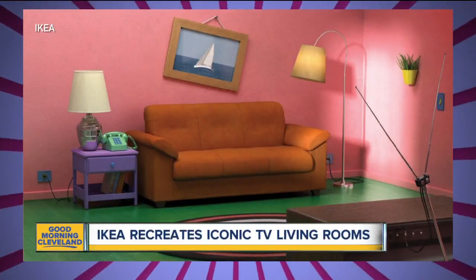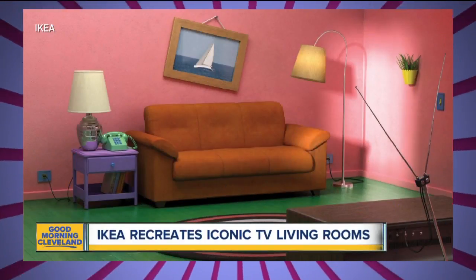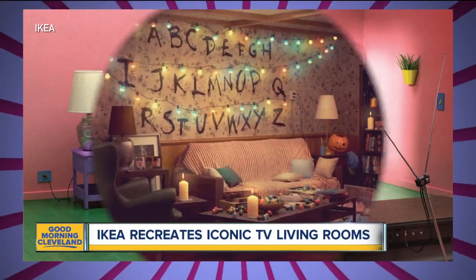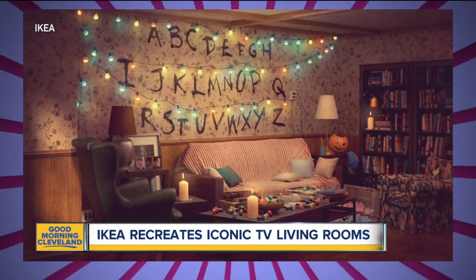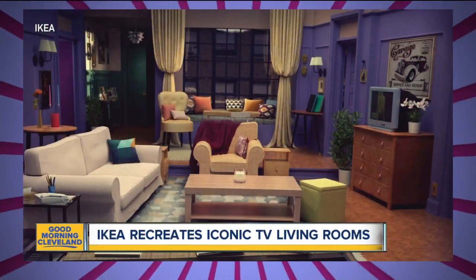You've seen them on TV and now you can make them your living room as well. A new ad from Ikea shows how you can recreate the living rooms seen in Friends, The Simpsons, and Stranger Things. All of the furniture is from Ikea.